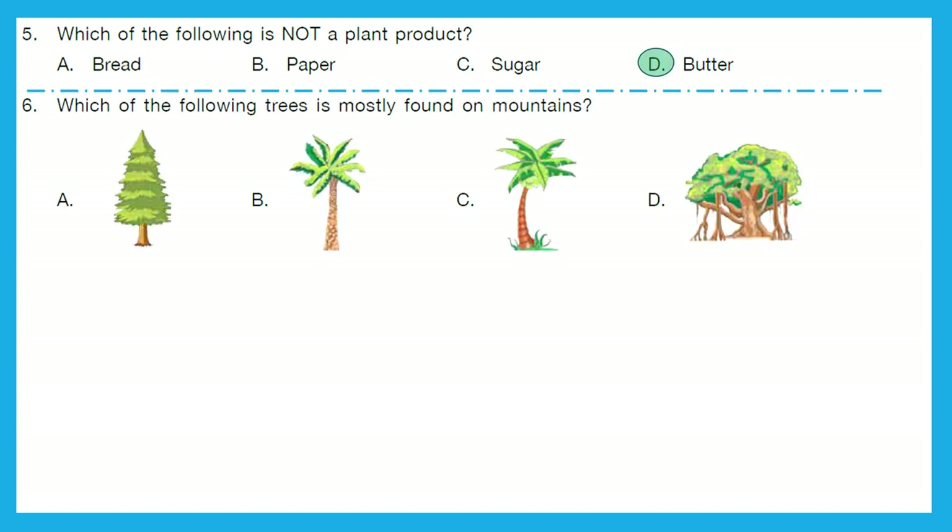Question 6: Which of the following trees is mostly found on mountains? It's option A — pine trees.